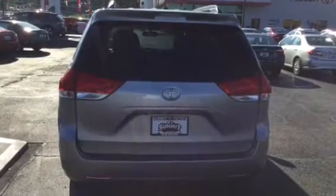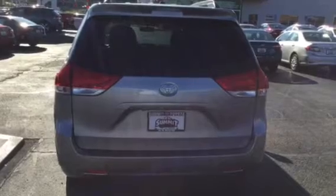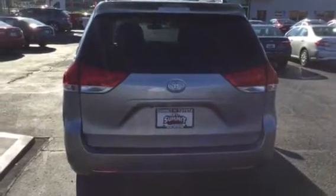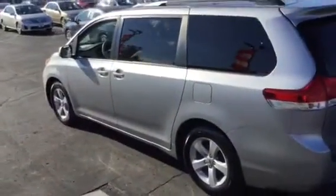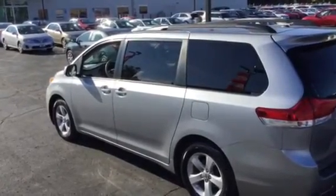Hey, this is Brad taking a look at the 2012 Sienna LE in shimmering silver. I just wanted to do a quick video here to show you what this fantastic family transportation vehicle is all about.